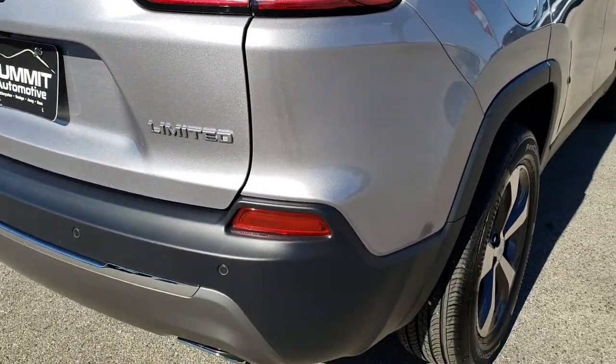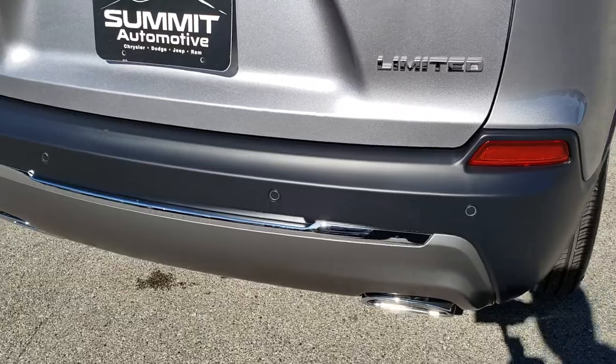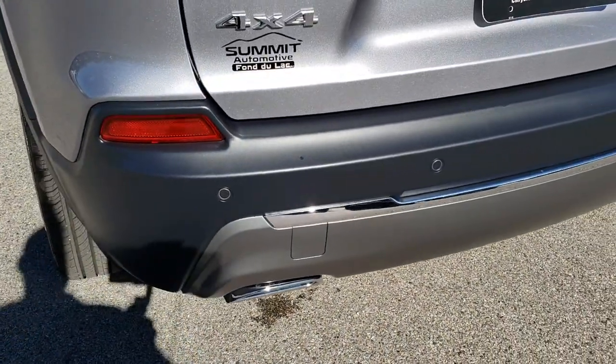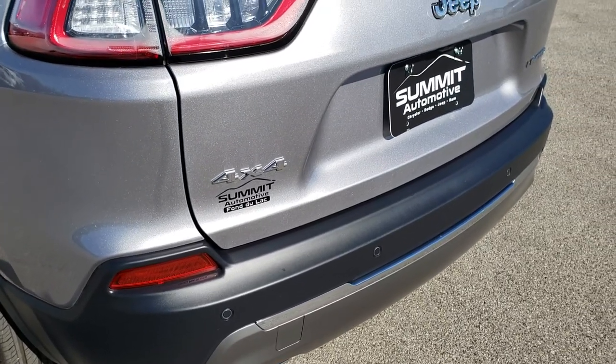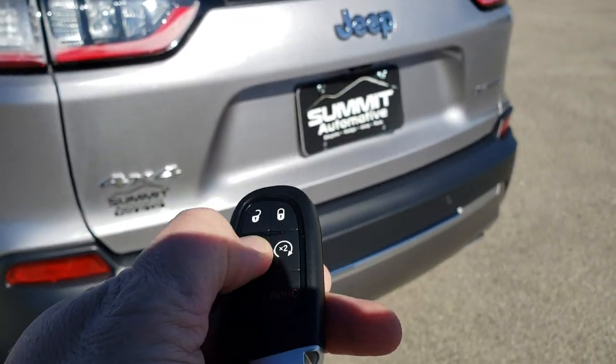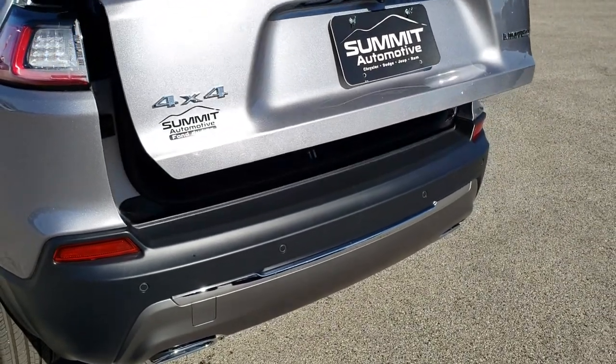As we come around to the back of the vehicle, you can see the rear bumper is very clean. With that 2-liter, you get the dual rear exhaust chrome tips with the Limited package. The gate is in excellent shape — it is a power gate, so I press the button twice here and it'll come on up.